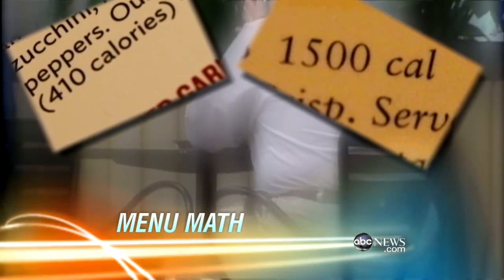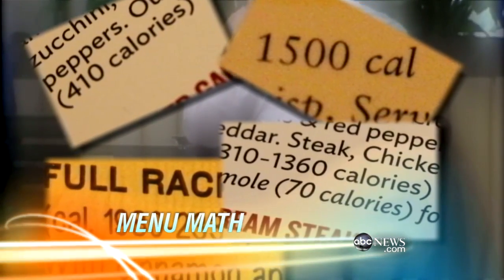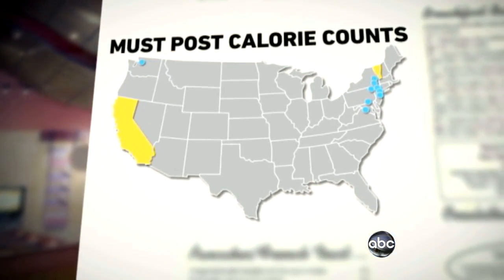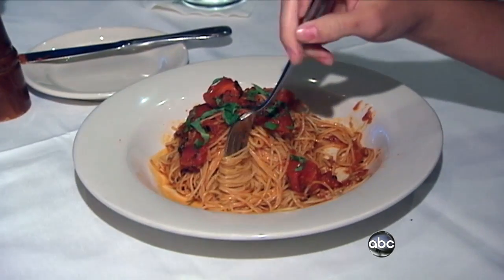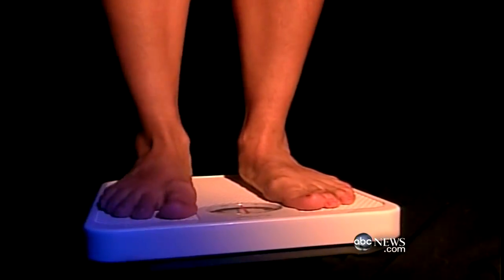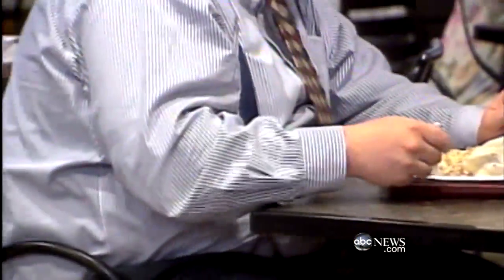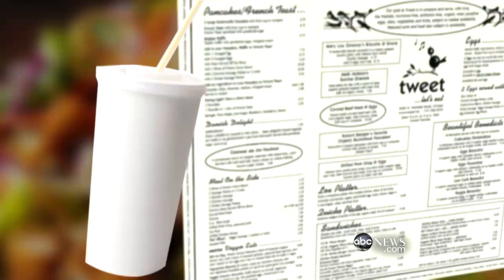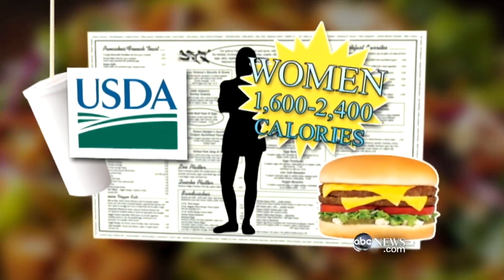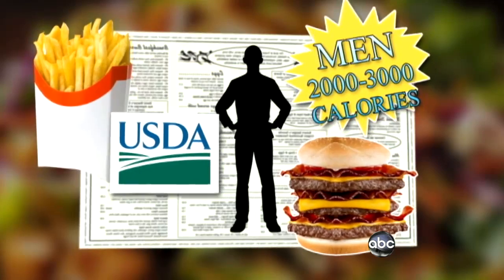Calorie counts are supposed to help America's obesity problem, boldly displayed on restaurant menus. That's kind of important to have that visibility into what you're eating. Two states and nine counties require them today, and by the middle of this year, a federal law is expected to force chain restaurants, convenience stores, and vending machines nationwide to post calorie counts — all part of the government's effort to help tighten waistlines. Daily calorie needs vary by size, age, and activity, but USDA recommendations are 1,600–2,400 for women and 2,000–3,000 for men.